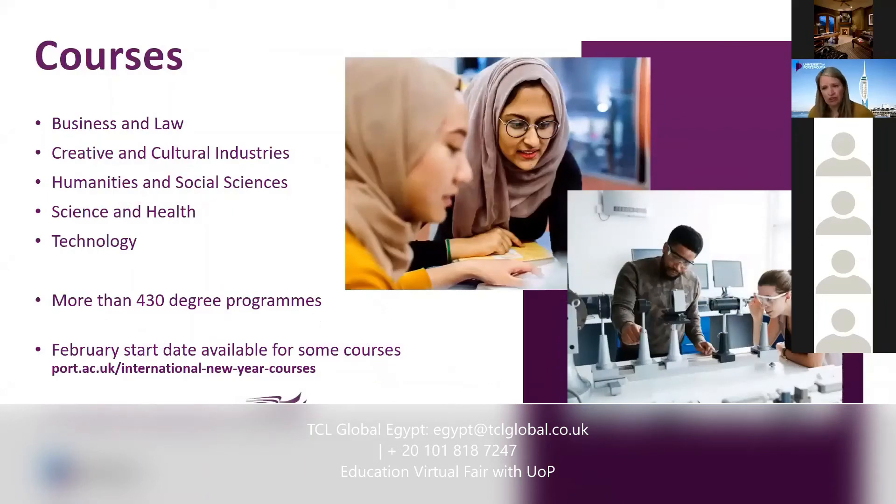In terms of courses, we have a huge range — five faculties: Business and Law, Creative and Cultural Industries, Humanities and Social Sciences, Science and Health, and Technology. Within each faculty we have a huge range, with more than 430 different degree programmes. We have foundation, undergraduate, postgraduate and research options. We do accept students into the second and third year of an undergraduate degree if they're doing a diploma, depending on what you've studied and your grades. We also take students into master's degrees — both taught and research. Most courses start in October, with October 2021 as our next intake, but we also have a good range of courses for February 2022.